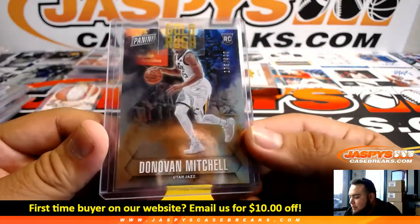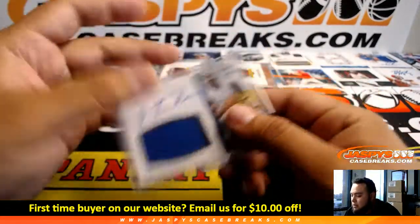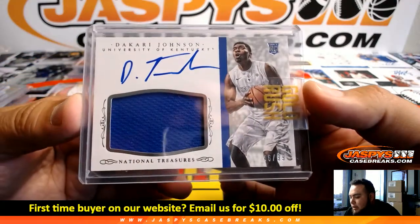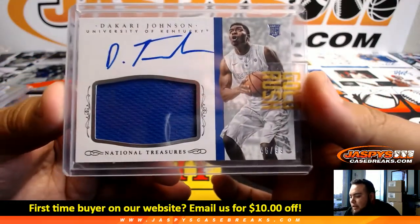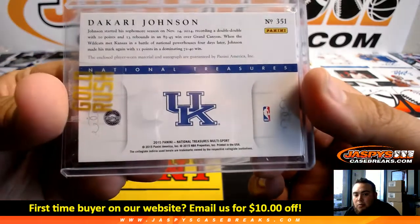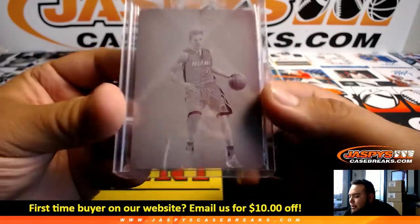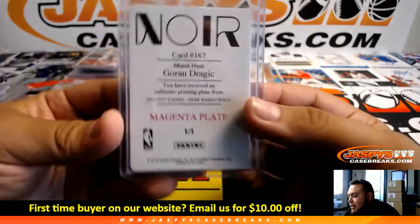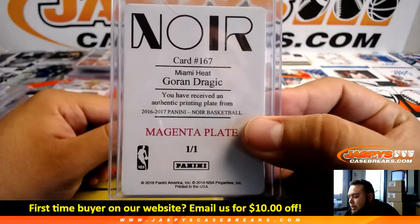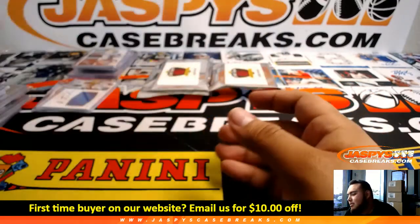We got Donovan Mitchell to 399 for the Utah Jazz. We got a Dakari Johnson out of University of Kentucky National Treasures to 99 — this will have a checklist, we'll put that in the checklist pile. And we got a printing plate from Miami Heat's Goran Dragic — Magenta plate, 1 of 1, from Noir Basketball. Miami Heat — very nice.